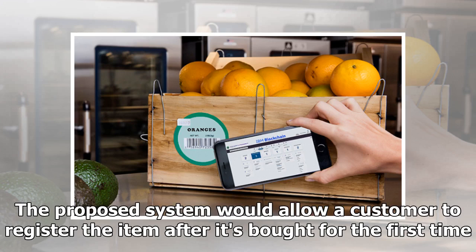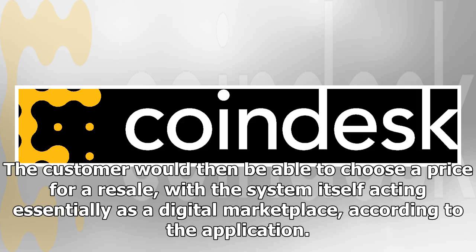The proposed system would allow a customer to register the item after it's bought for the first time. The customer would then be able to choose a price for a resale, with the system itself acting essentially as a digital marketplace, according to the application.